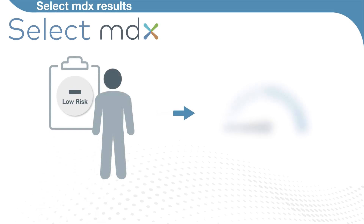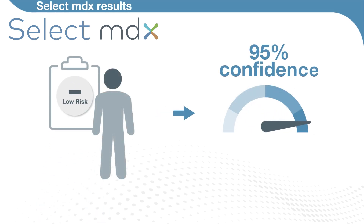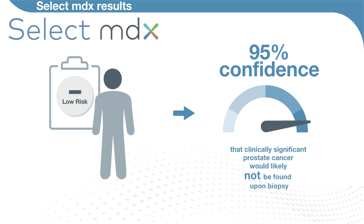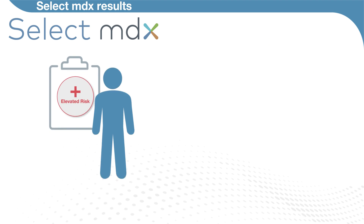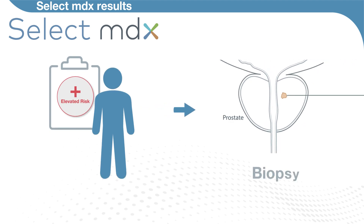A SelectMDX low-risk result indicates with 95 percent confidence that clinically significant prostate cancer would likely not be found upon biopsy, saving the patient from the anxiety and complications associated with the procedure. The SelectMDX elevated risk result indicates the patient may benefit from biopsy, improving the chance for early detection and successful treatment, which are key to surviving the disease.